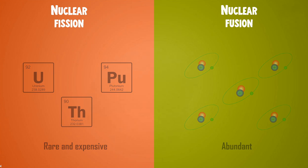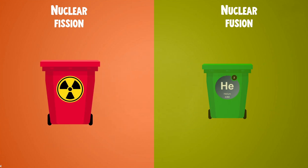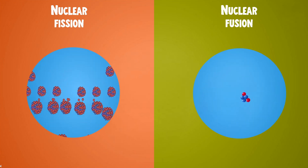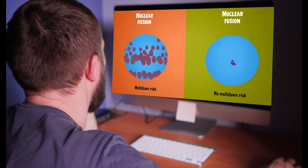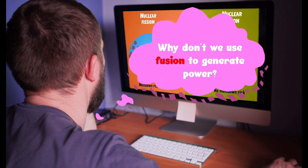Furthermore, unlike fission, nuclear fusion does not produce any radioactive waste, only helium atoms. Since fusion doesn't produce runaway chain reactions like fission can, there's practically no risk of a meltdown when utilizing nuclear fusion. The obvious question then is, if fusion is so great and better than fission in so many respects, why aren't we using fusion to produce power already?